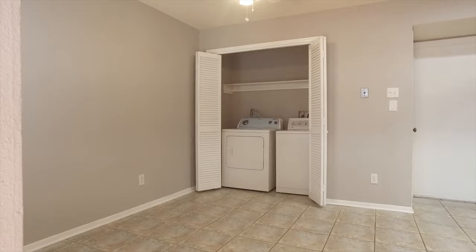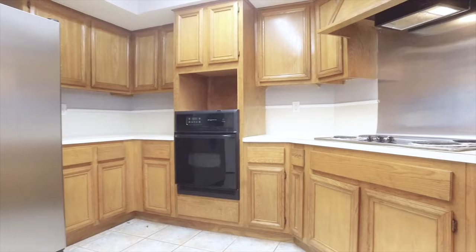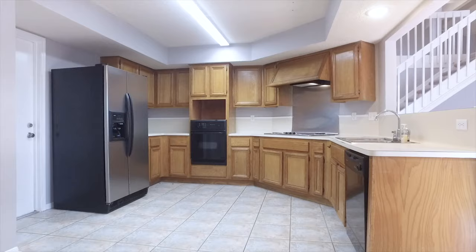With natural light gracing and dancing around, making this such an inviting place to call home, there's plenty of windows and it's a great place to live.